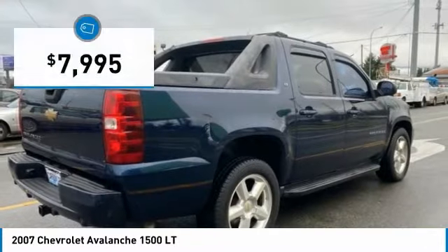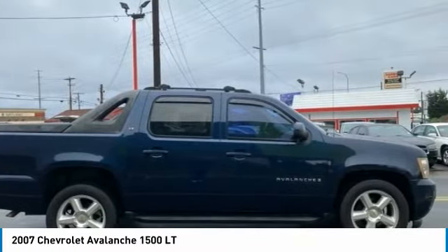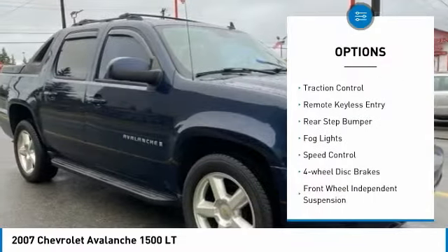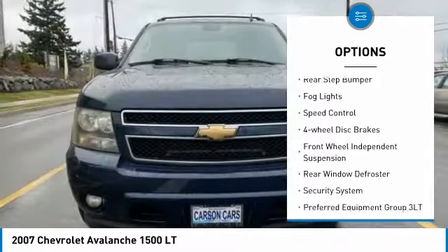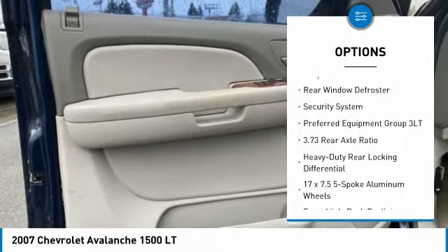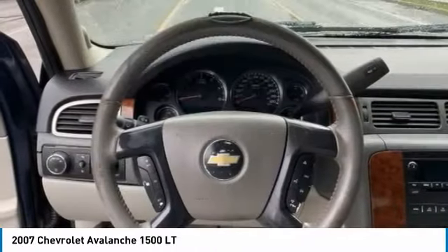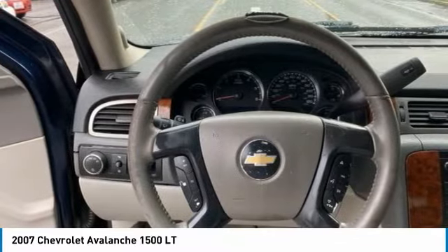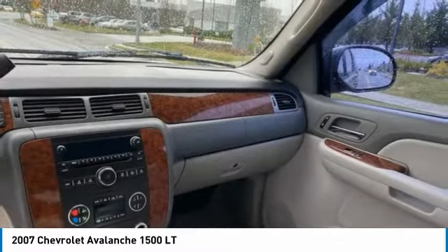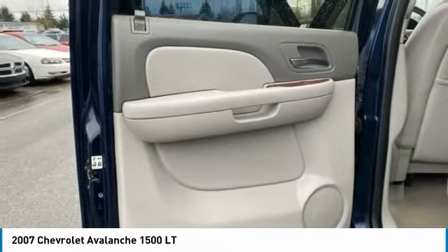Priced below ten thousand dollars, here are some of this vehicle's great options: electronic stability control, traction control, remote keyless entry, rear step bumper, fog lights, speed control, four-wheel disc brakes, front wheel independent suspension, rear window defroster, security system. Take this vehicle for a spin and see why so many shoppers are now proud owners.